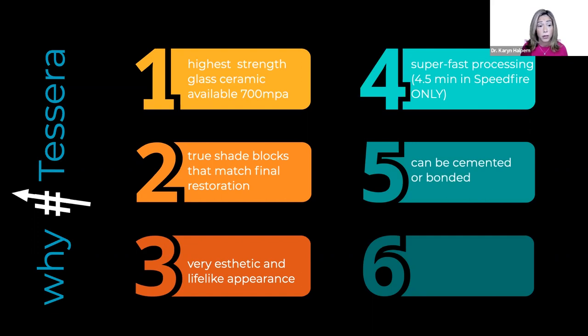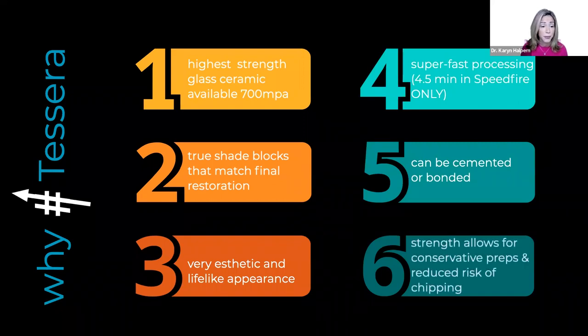Another nice feature is that we have the opportunity to either cement or bond it, which is very dentist-friendly when we have the ability to cement. The strength also allows for us to keep our preps really conservative. Because it's a high strength material, we are not running into the worry that if our prep is more conservative, we're going to see more chipping.